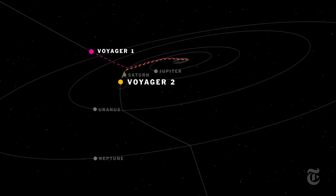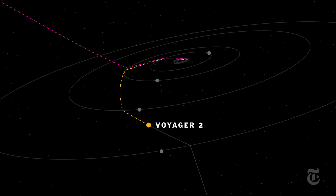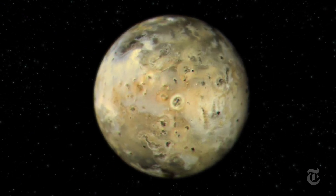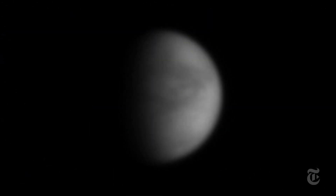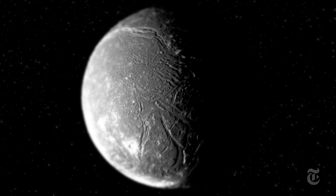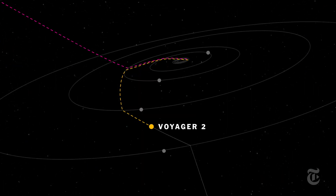As they hopscotched along a rare alignment of Jupiter, Saturn, and Uranus, the Voyagers provided a movable feast of discovery: sulfur volcanoes on Jupiter's moon Io, the methane slush atmosphere of Saturn's moon Titan, the 27 moons of Uranus, and then Neptune.